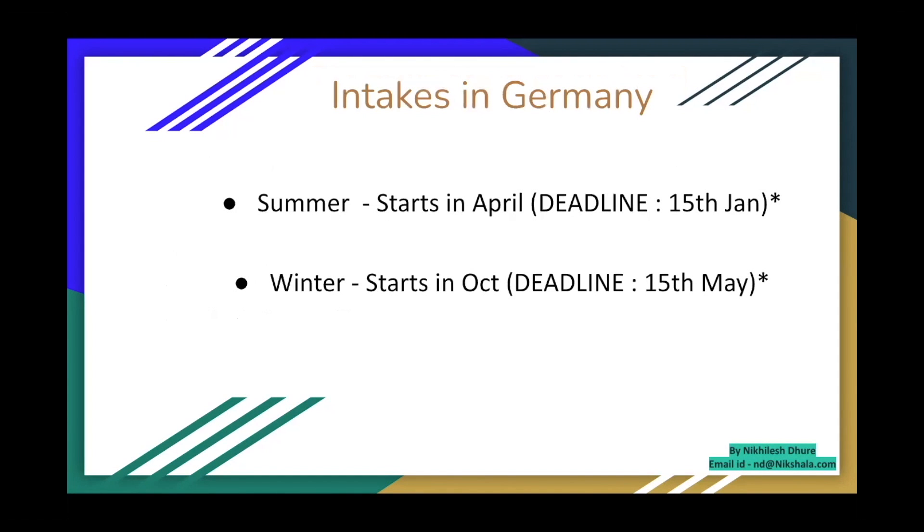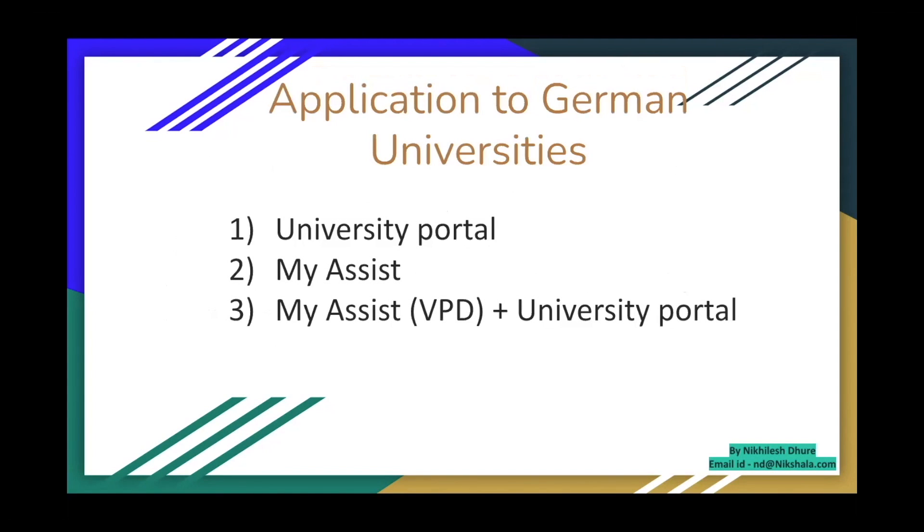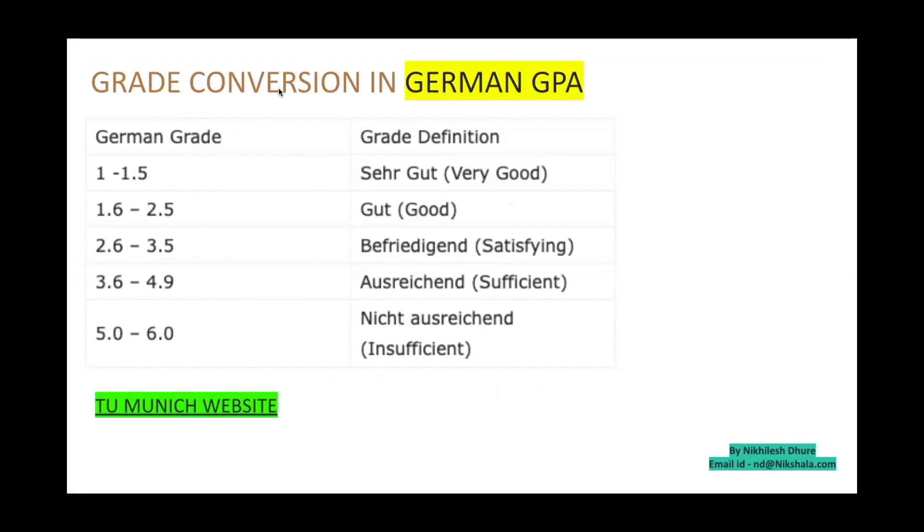There are two intakes in Germany: summer and winter. Summer starts in April with a deadline of January 15th — applications normally begin by November or December. Winter starts in October with a deadline of May 15th, sometimes extending to June 15th. In Germany, applications are done via three ways: via university portal, via uni-assist, or a combination of both. You'll need to check the course website to see which method a university uses.